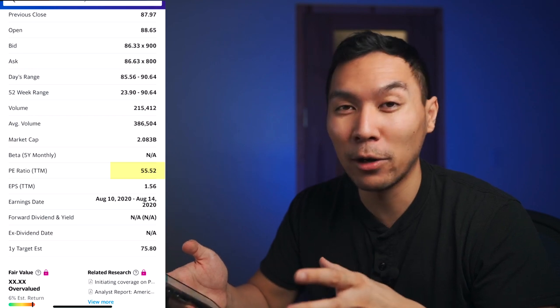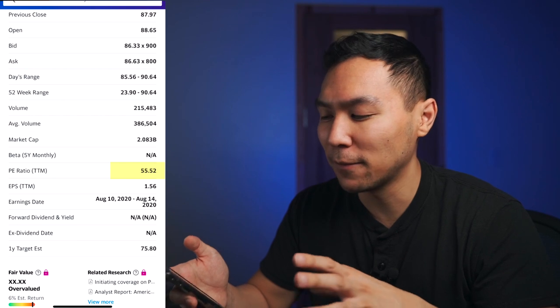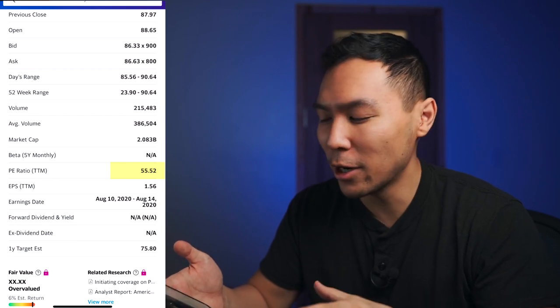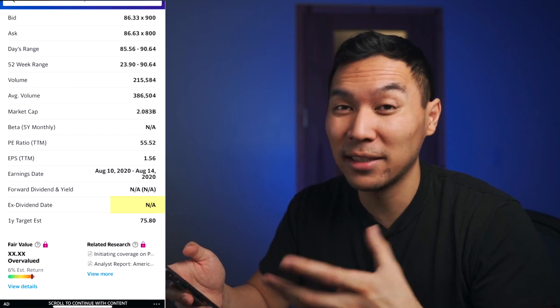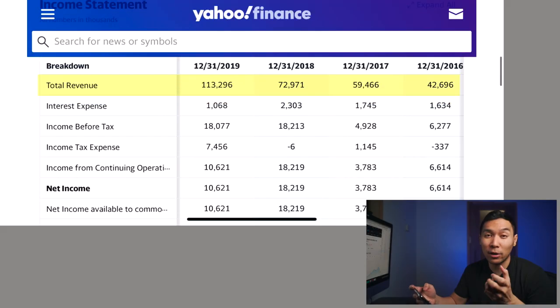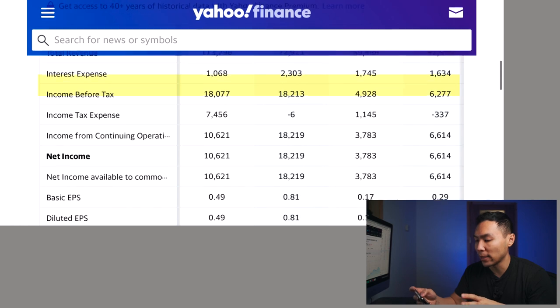The PE ratio is 55, so it's a little bit on the higher side. If you're a fundamental investor looking to invest for years down the road, this may look a little too expensive, but since I'm more of a trader, it doesn't matter as much to me. This company does not pay any dividends. Starting in 2016, gross revenue was around $42 million, and most recently in 2019 revenue was $113 million — pretty steady growth.